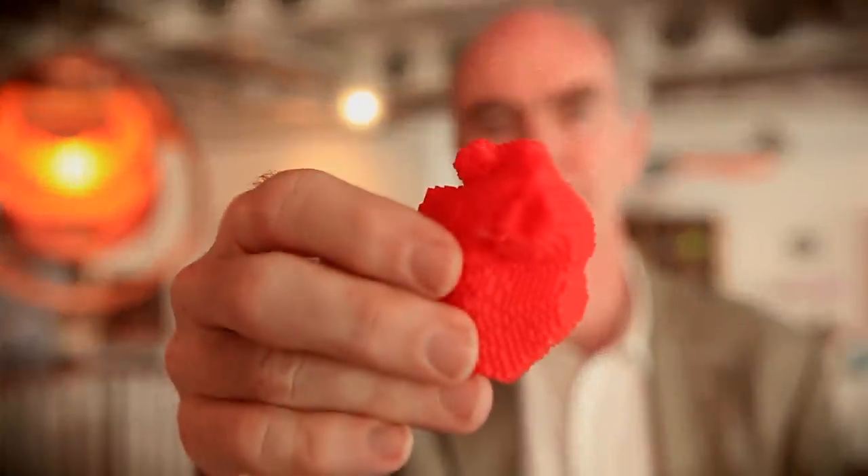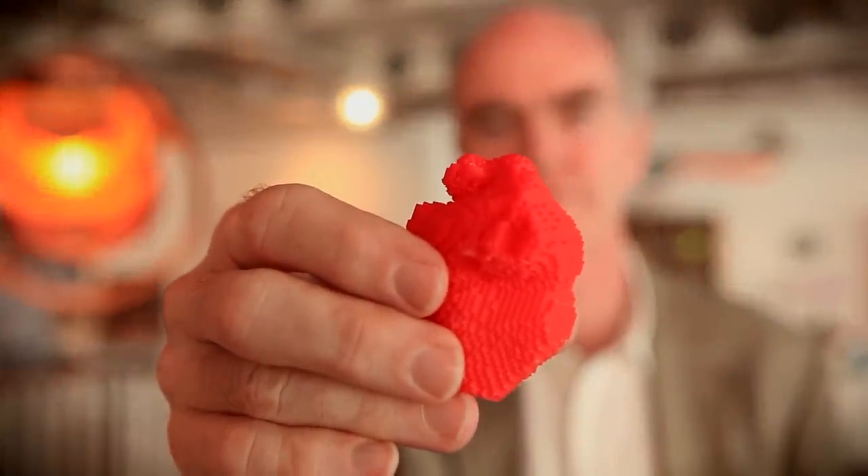If you read the newspapers, you might get the impression that very soon we'll be 3D printing whole organs which can be used for transplant surgery. Really, I think we are many years away from that sort of application in medicine. To print a complete organ is a very, very complicated piece of engineering.